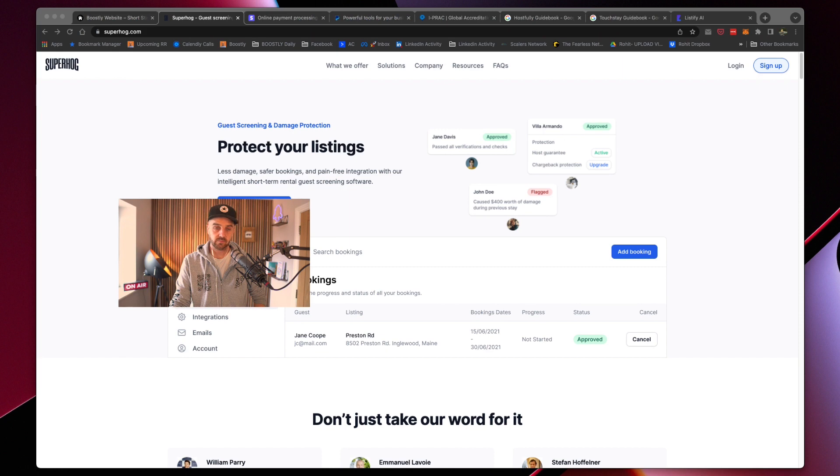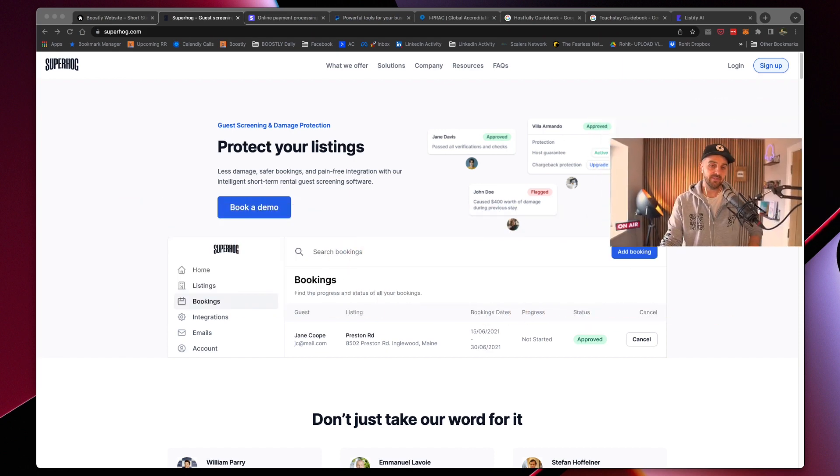Everybody has heard of Airbnb's AirCover. Superhog is the best off-Airbnb platform for insurance and guest protection. You've got Superhog and Guardhog — they're both part of the same company. This just means it protects your listings and your homes. Once a reservation has been made or an inquiry comes in, you can ask the guest to fill out their details and it protects your listings. Out of everything out there, this is the simplest to use and gives you the most protection. Go to superhog.com and definitely check out guardhog.com.